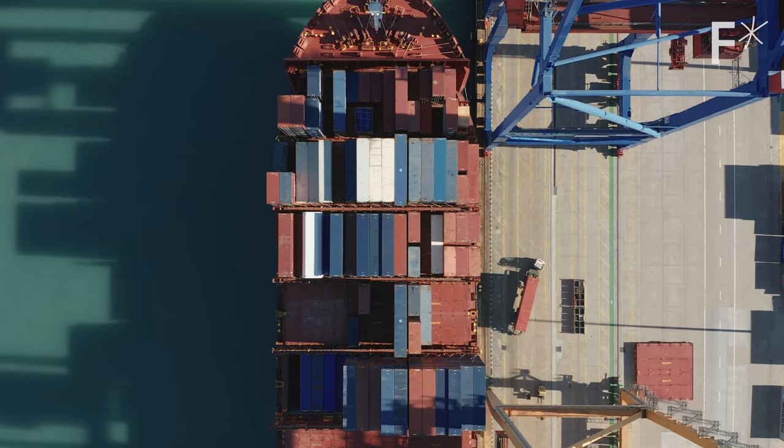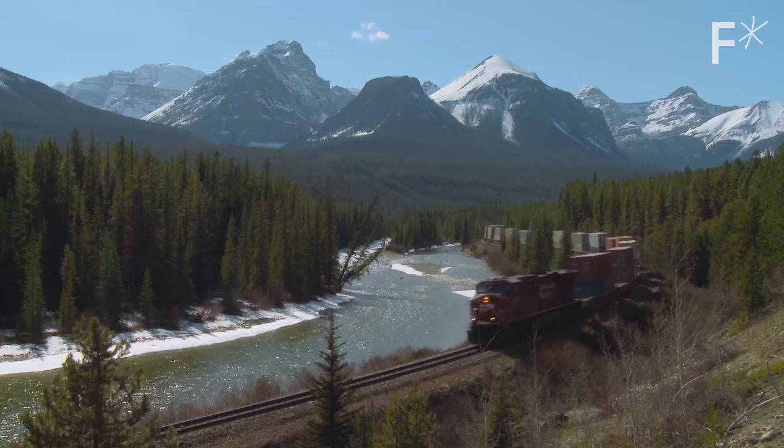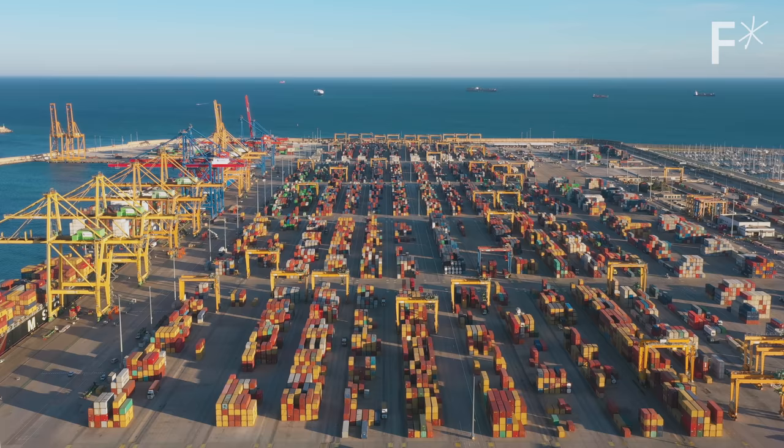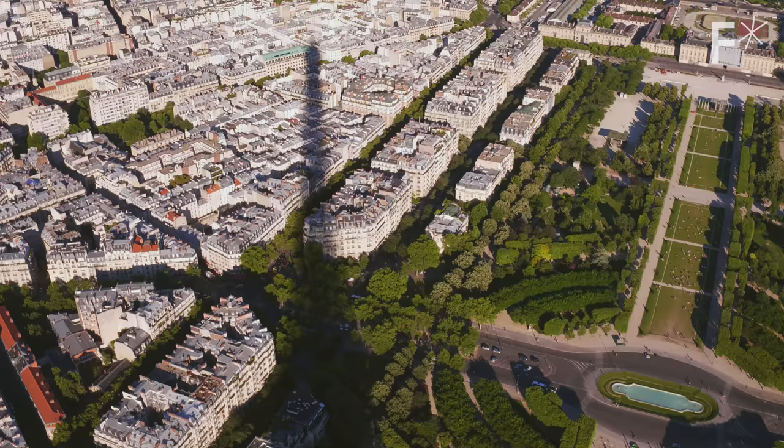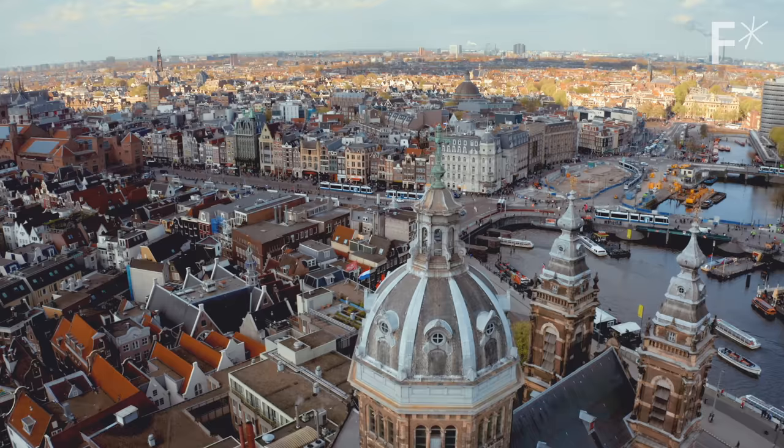They can go onto a ship and transport just like a container on a ship. They can go on a train and transport just like a container does on a train. Pretty much every country in the world and every city in the world can handle a container — they know how to do it.